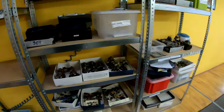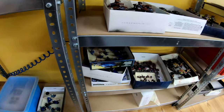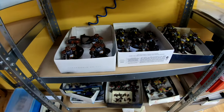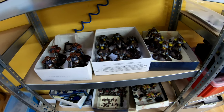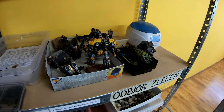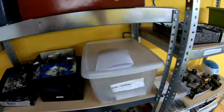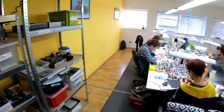Here are some more projects — Dark Eldar that will soon be finished, and Adeptus Titanicus, and more Orcs and Eldar. Let's go to another room.